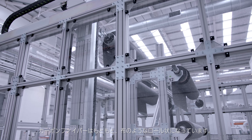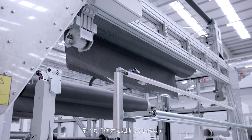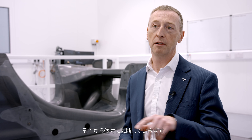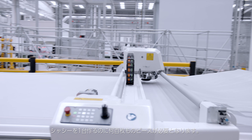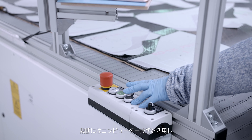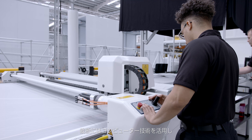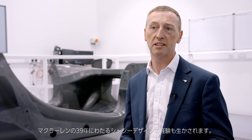Carbon fibre material starts off in this facility as a roll of material — it's like a textile. We actually cut out the individual pieces, and to make a chassis we need hundreds and hundreds of those pieces individually cut out. The way we design how those pieces are cut involves a lot of computer-aided engineering, combined with 39 years of experience that McLaren has in designing chassis.